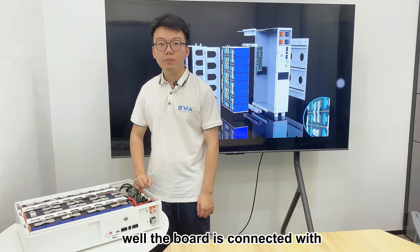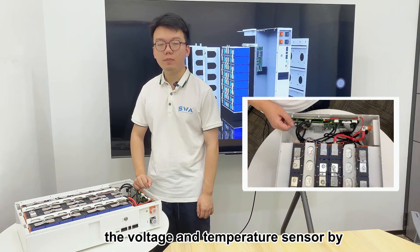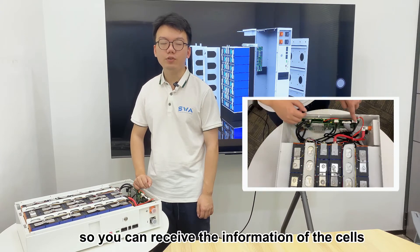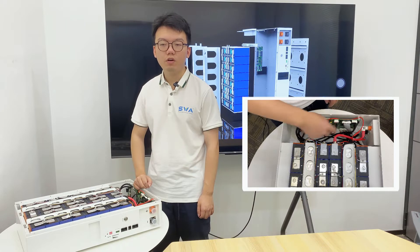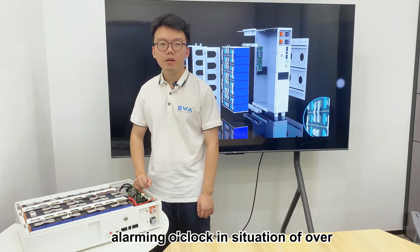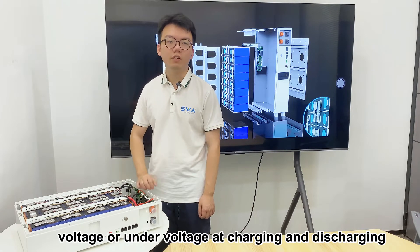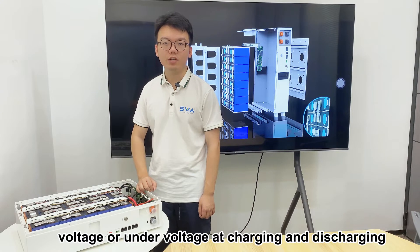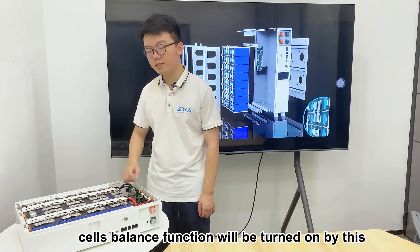The board is connected with voltage and temperature sensors by signal wires, so you can receive information from the cells. The BMS board can also trigger an alarm in situations of over-voltage or under-voltage. During charging and discharging, the cell balance function will be turned on by this smart BMS board.